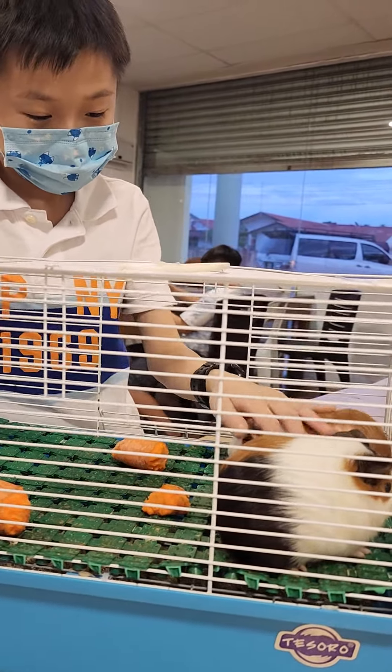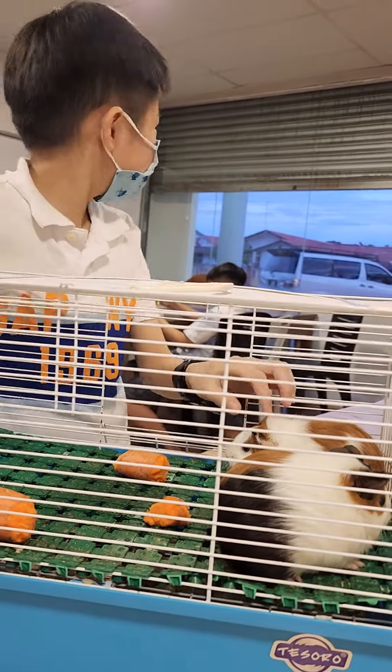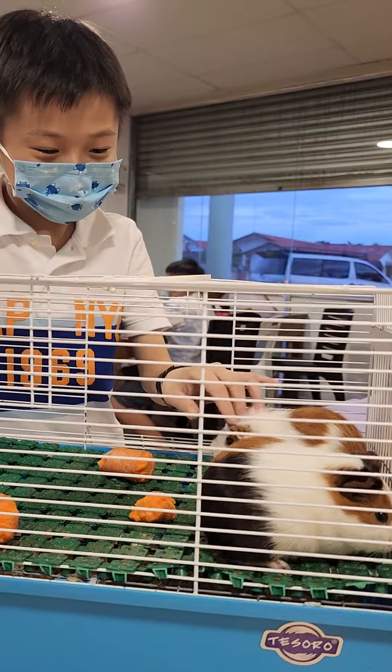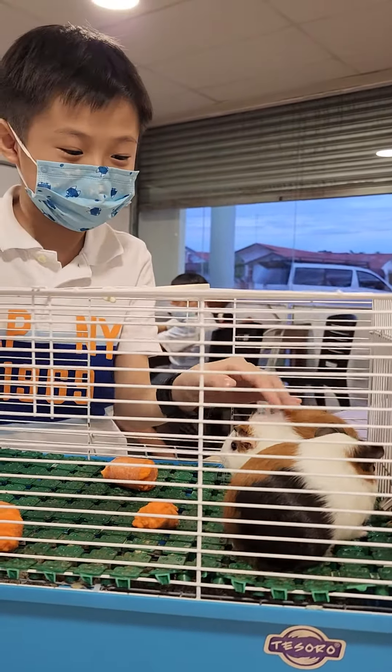Can you touch him? Do you think it's a boy or a girl? He doesn't know. Do you like them? They are the babies. I like this one. Which one do you like?